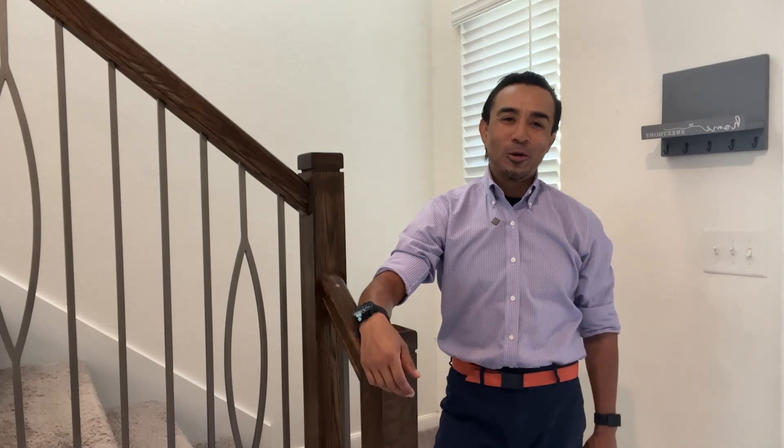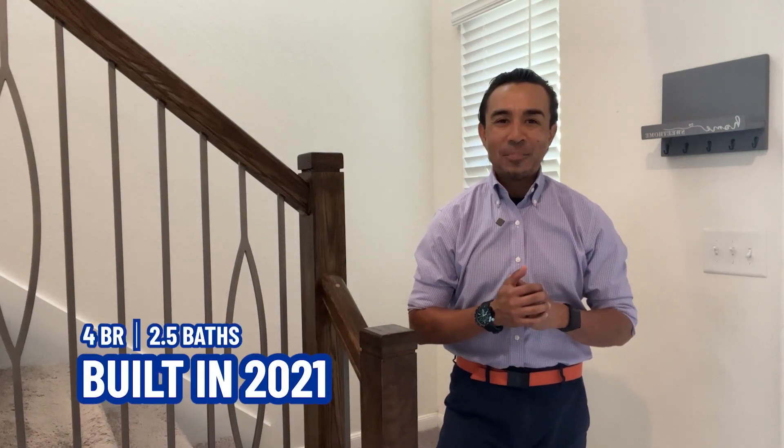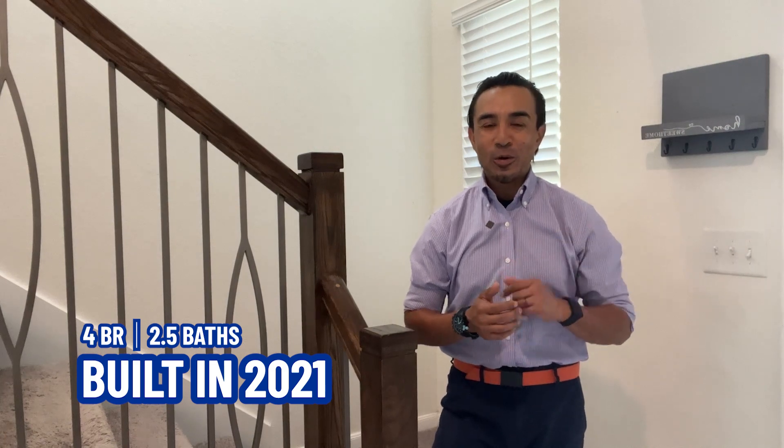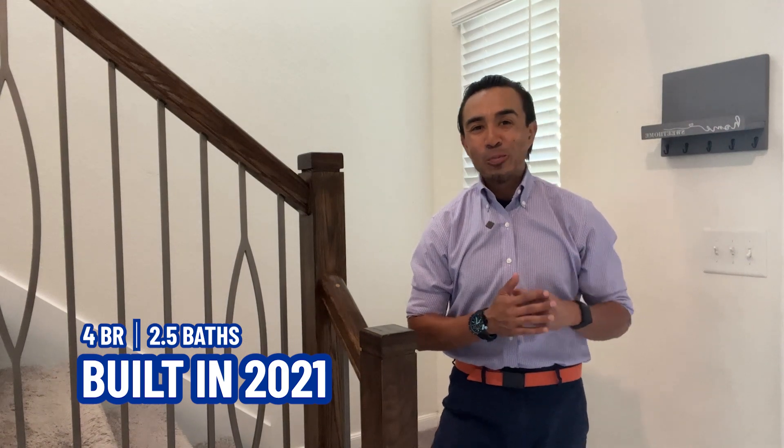Welcome to 4807 Ranley Court in the beautiful Katy Manor Preserve community. This home was built in 2021 — four bedrooms, two and a half baths, two-story — and there's also a bedroom downstairs with its own half bath right next door. I am super excited to present 4807 Ranley Court in beautiful Katy, Texas.